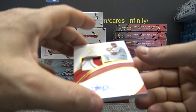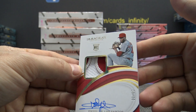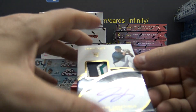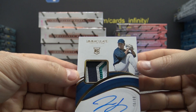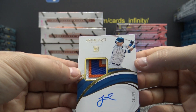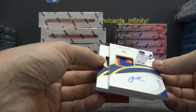21 of 99 rookie patch autograph — Enyel De Los Santos. Super fat rookie patch autograph. Justice Sheffield, number 2 of 99 — three rookie patch autographs in a row! You got three in a row: Justice Sheffield and Jeff McNeil, 26 of 99. All three were rookie patch autographs, all numbered to 99, all same design.